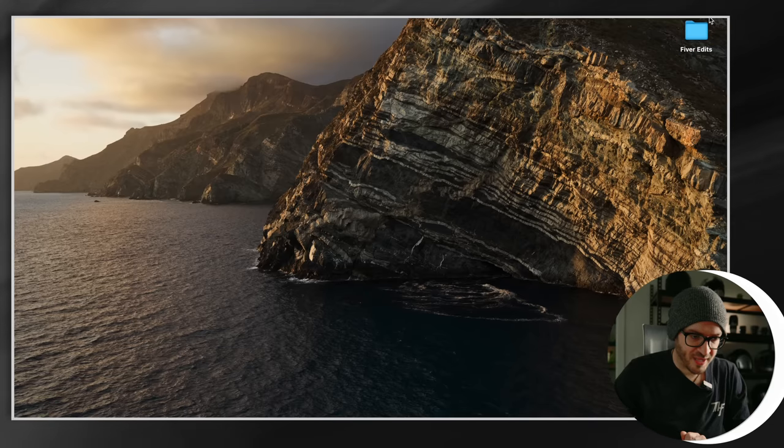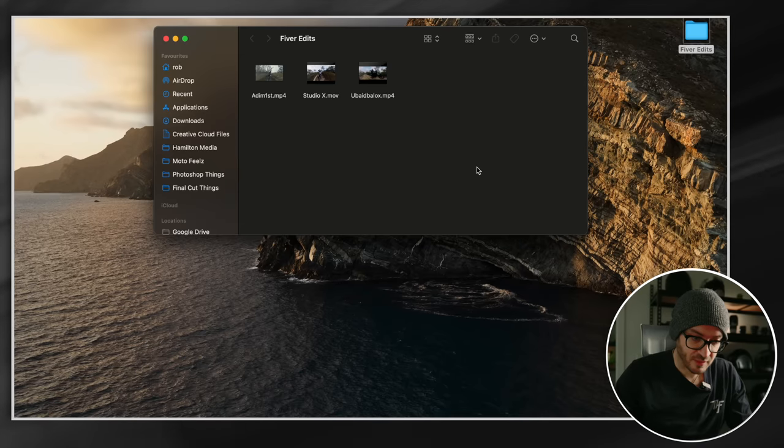The videos are in — they're in the bag, baby. Right here on my desktop. Five edits. I haven't watched these videos yet and I'm very excited, because I've never had anyone really edit my 360 videos before. We're in for a treat. Here they are — let's have a look at the first one.